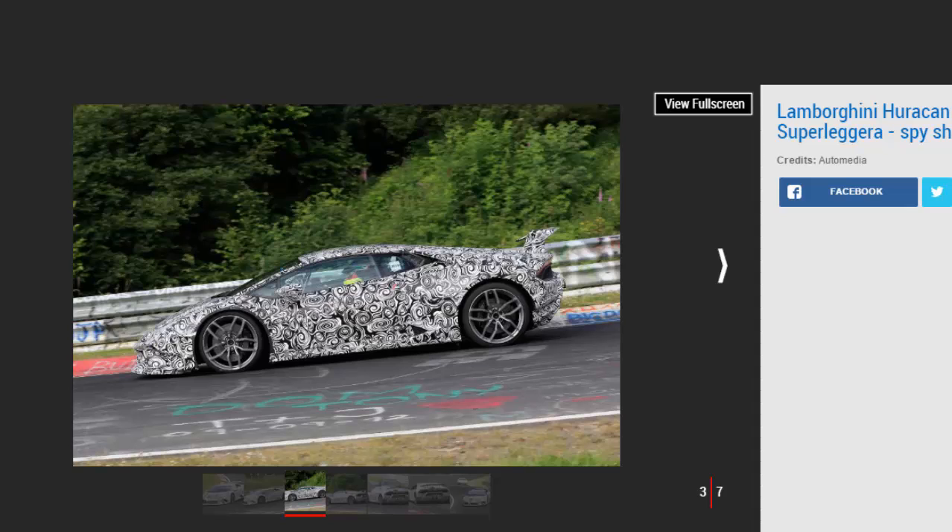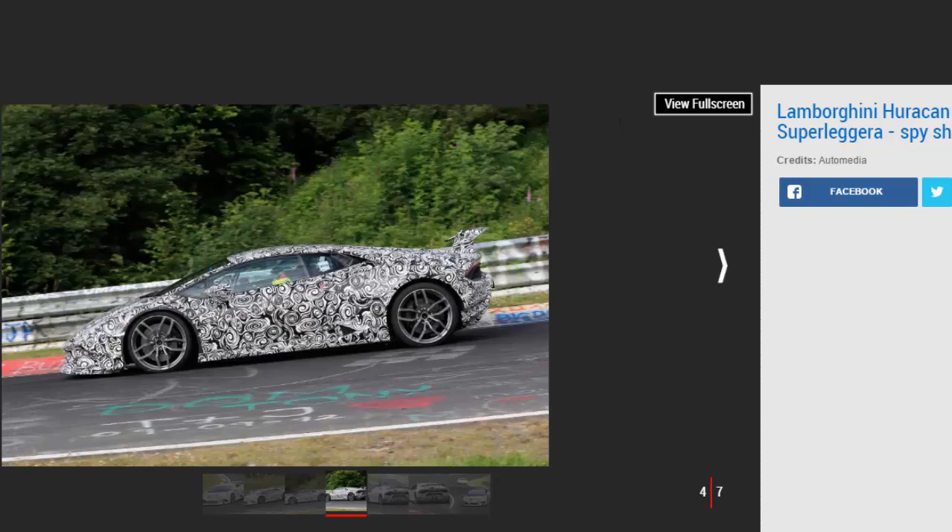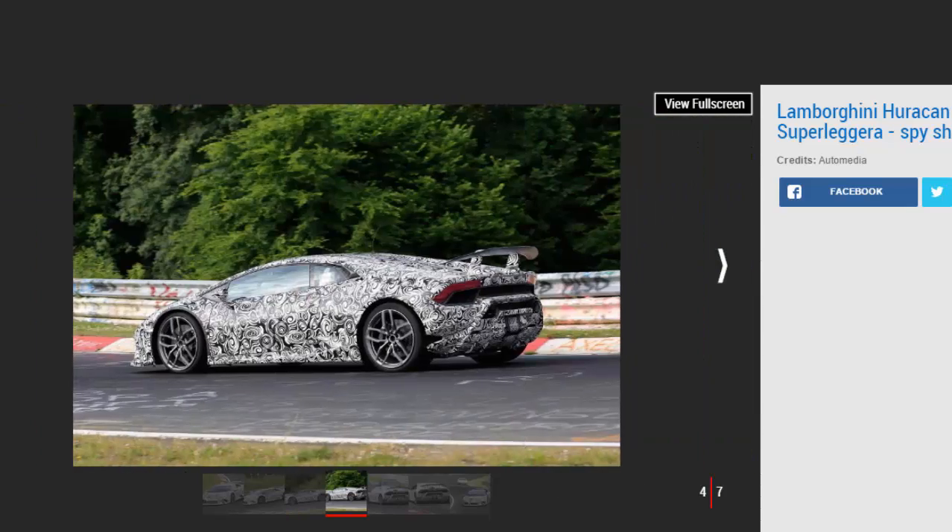Lamborghini's previously released teaser video of its new lightweight Huracan bolting around the Nurburgring revealed active flaps in the front splitter and further aero trickery with the large rear wing. Lamborghini calls its new advanced aerodynamics system Aerodinamica Lamborghini Attiva, or ALA for short.